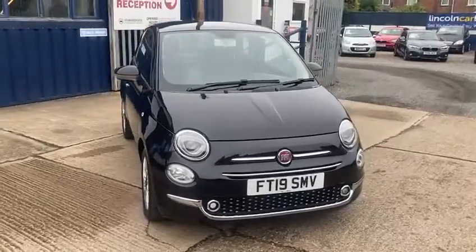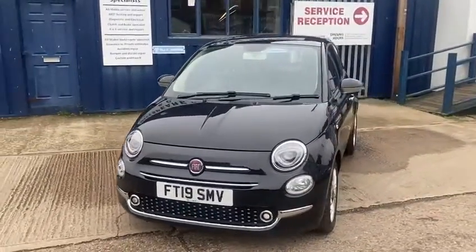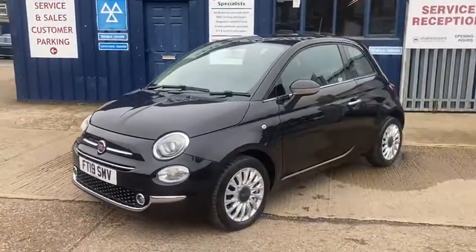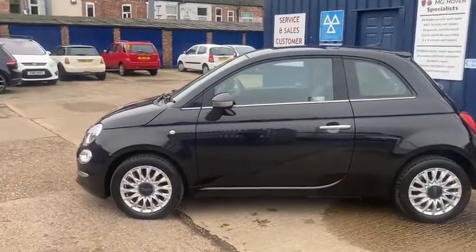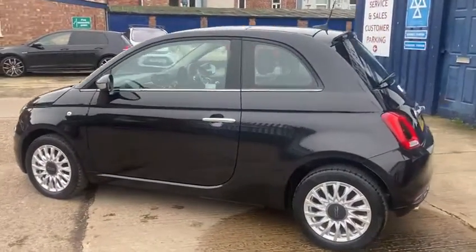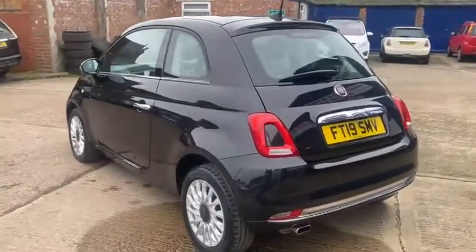It comes with two keys. It's one we've gone right through with all the checks we like to do when we buy our cars into stock. We do like to spend a bit of time on them to really go through them and make sure they're up to the standards we want. This is one we're very, very pleased with — it's a nice economical car with low mileage and a full main dealer service history.